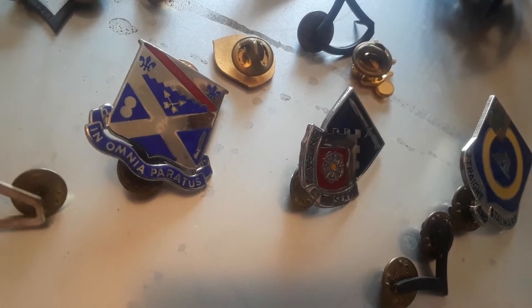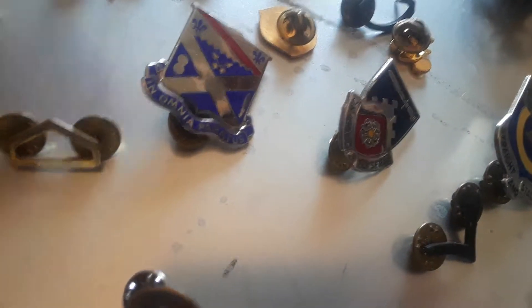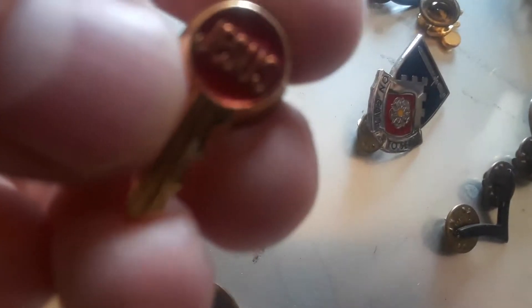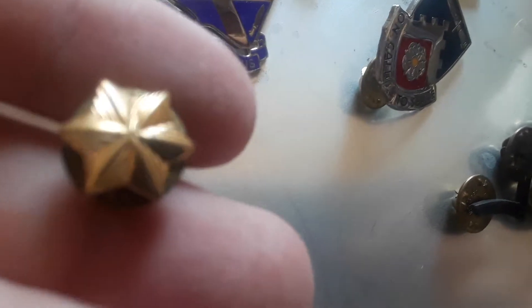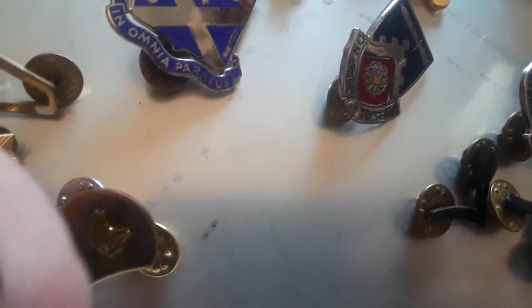Some of these are just regular pins, like this Angel pin and this key pin that says 'Jesus' because Jesus is the key. Here's a B pin. Here's a star — this star is actually a Russian star pin. And here's an apple.